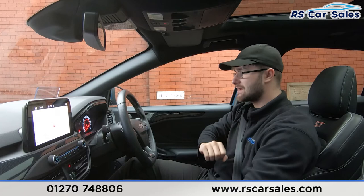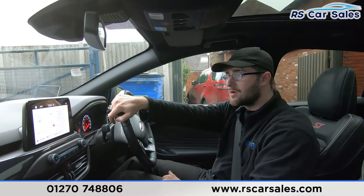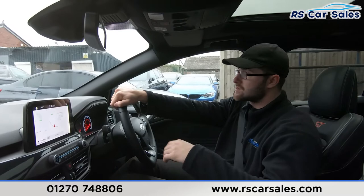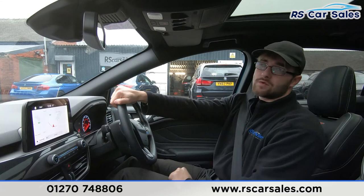Popping it straight back into drive — no issues whatsoever. The six-speed manual gearbox is very smooth, and as you've heard during this test drive there have been no unwanted noises or crunches from it, and no unwanted knocks or bangs from anywhere around the car. If you were test driving this vehicle today, you'd be listening out for exactly that — and as you can hear, there are none.